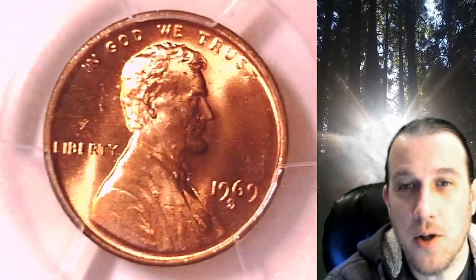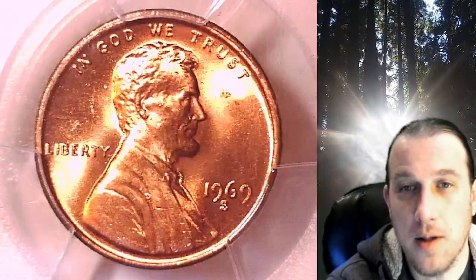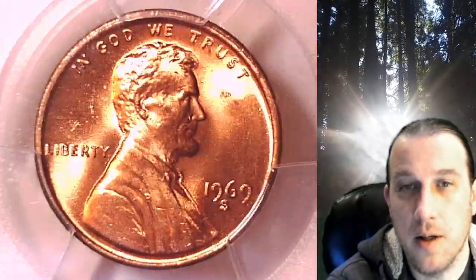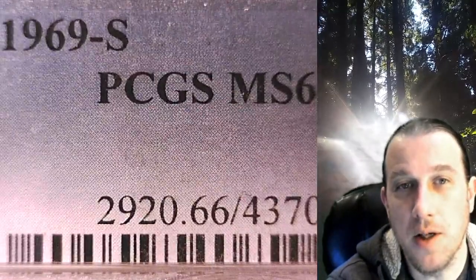Welcome to Time Travelers Coin Exchange. The next coin we're going to take a look at is a 1969-S Lincoln Memorial cent. This is a business strike coin from the San Francisco Mint, and it has been graded by PCGS.